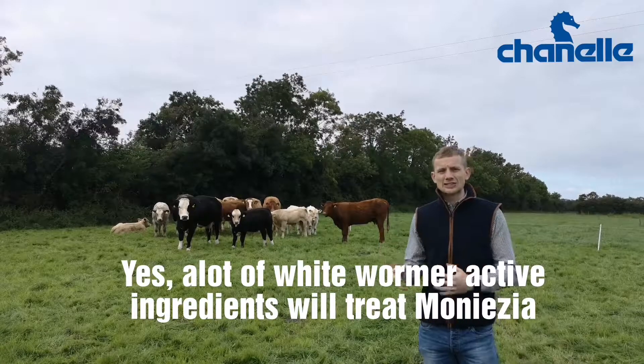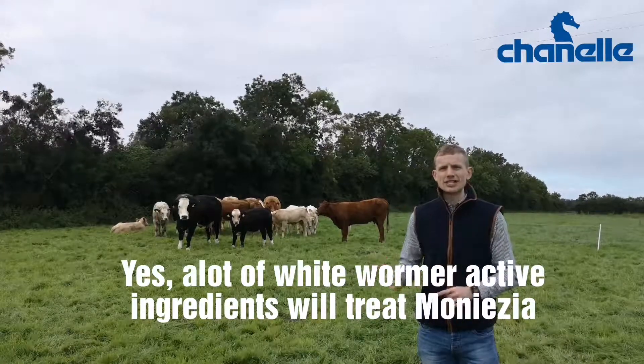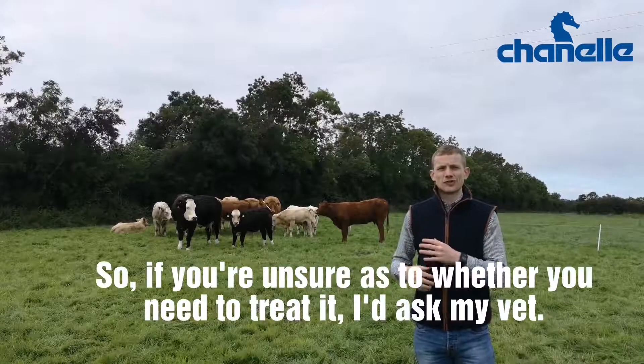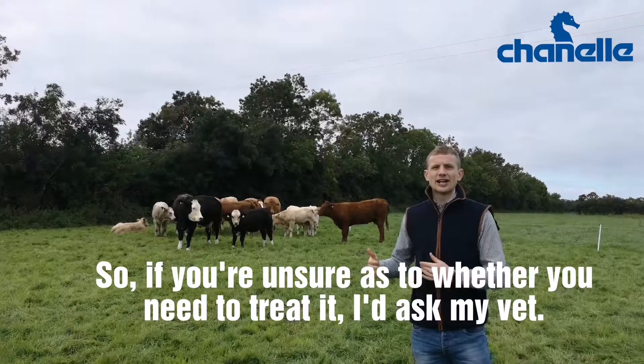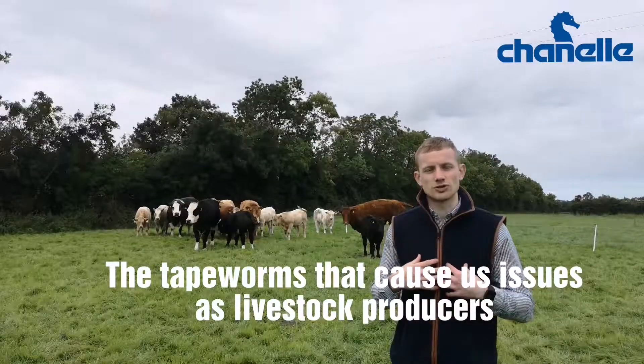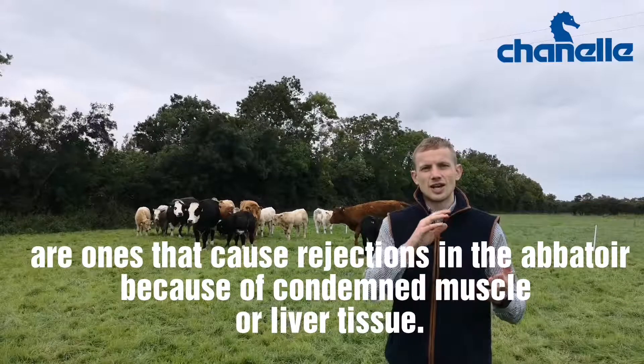A lot of whiteworm or active ingredients will treat monesia, but again, it's not the be-all and end-all if we have it. So if you're unsure as to whether you need to treat it, I'd ask your vet.